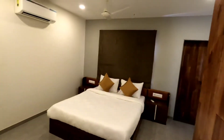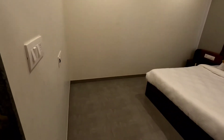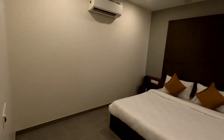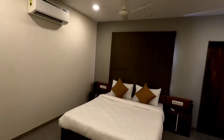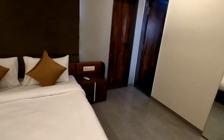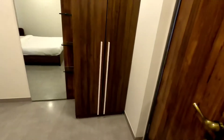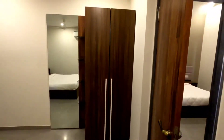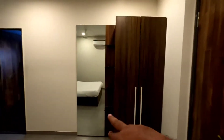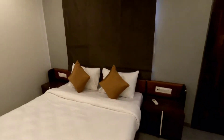The first master bedroom is very big. There is a lot of space available even with full furniture inside. The cupboard is already set up here — cupboard and dressing — along with side tables and a full-size king-size bed.